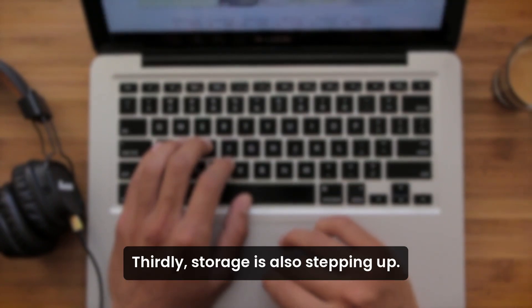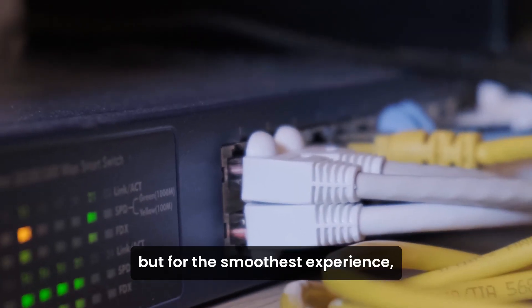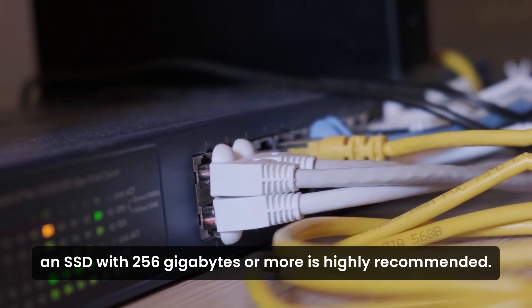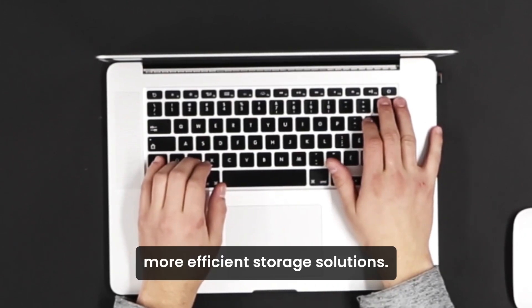Thirdly, storage is also stepping up. A minimum of 64 gigabytes is expected, but for the smoothest experience, an SSD with 256 gigabytes or more is highly recommended. This aligns with the growing demand for faster, more efficient storage solutions.